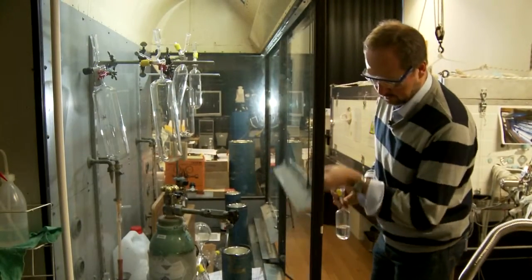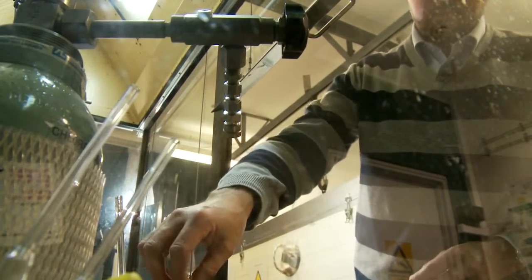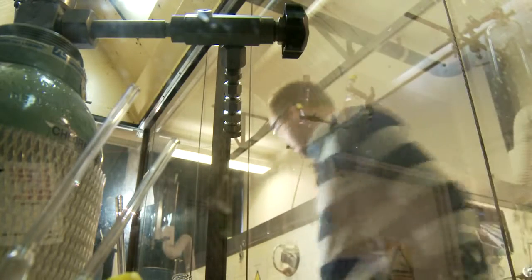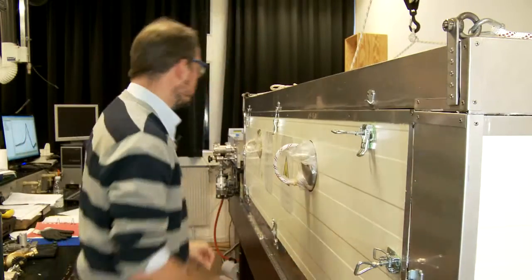In the chemistry labs of the University of Copenhagen, Matthew Johnson has been trying to figure out how to bring open air methods inside. Because unlike the outdoor atmosphere, your office air never had a natural way of cleaning itself.